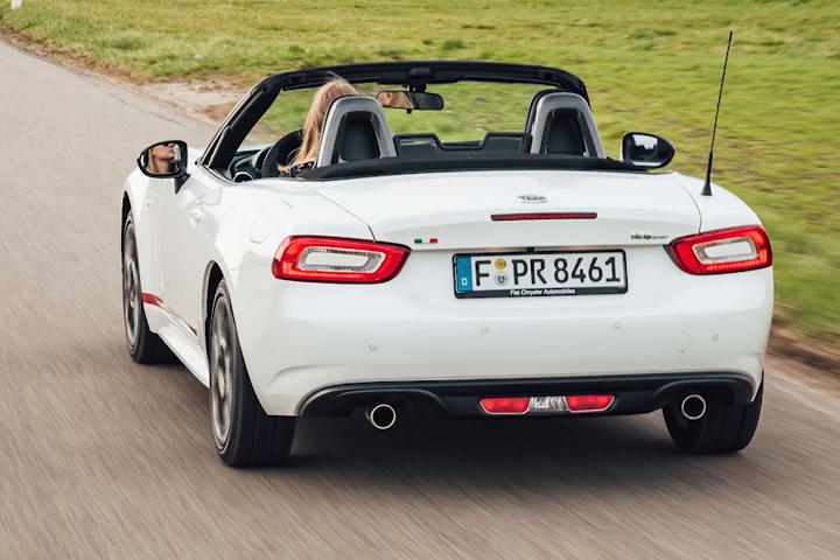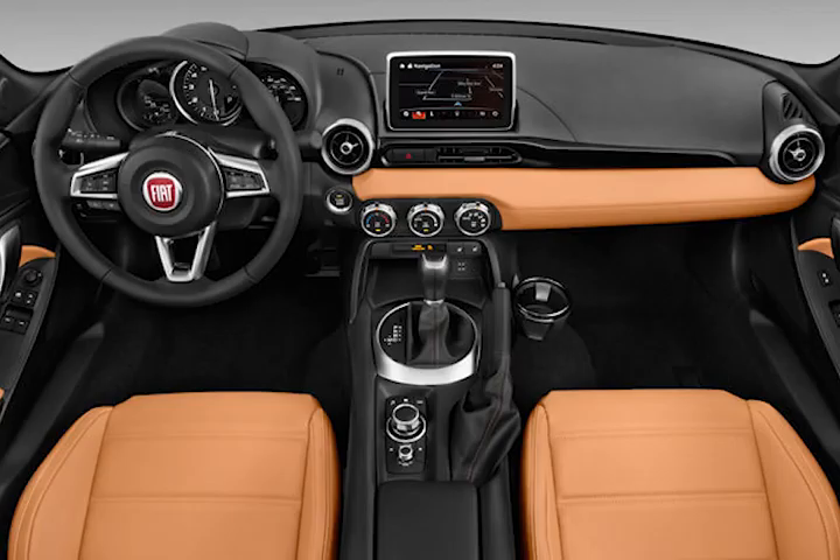You could just slap a bigger turbo on there and have an extra 50 horsepower, pushing you to over 200. As for the specs, depending on the model there is a small difference. In the regular trims — the Lusso and the Classica — you have 180 horsepower and around a similar number of foot-pounds of torque. But in the Abarth, you get a really nice exhaust that increases horsepower by a whopping 4, bringing you to 184 horsepower, with a similar torque figure.